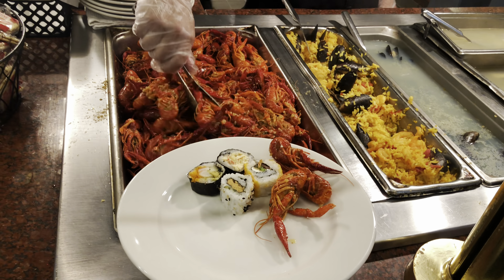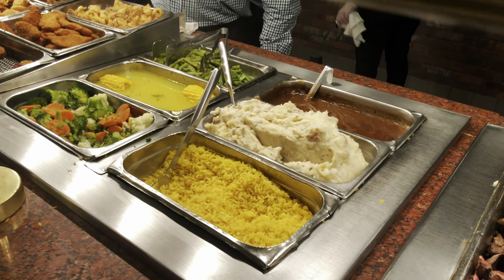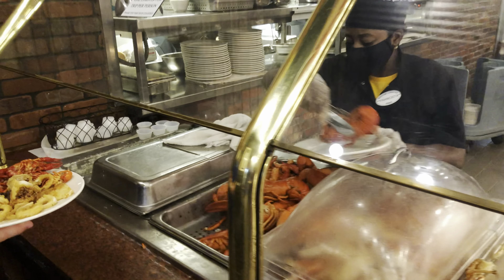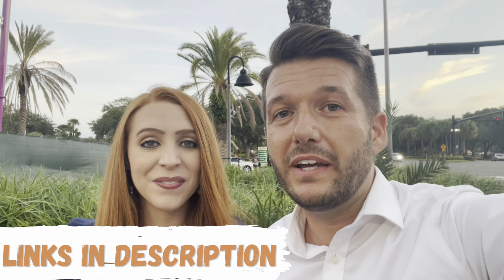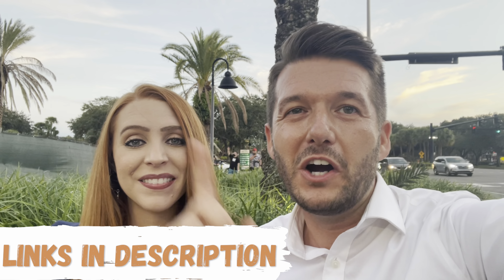Personally, even though lobster is the namesake of the restaurant, I didn't think their lobster was really the best — I can't quite describe why, but you can taste it and decide for yourself. The London broil was totally worth it and there are lots of other really great selections on the buffet. The best part is it's all you can eat, and it's worth trying at least once. We've made a full video about this experience on our channel — check the link in the description below or the card above.